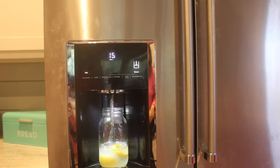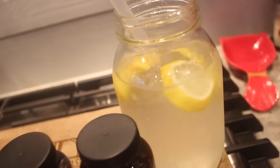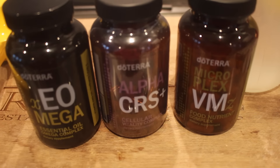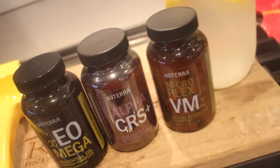I fill up my cup with 20 ounces of water and I do that like five times a day, so I know I'm getting enough water. Then I pop my vitamins — I use the doTERRA Lifelong Vitality Pack, which I will link below. I love these multivitamins so so much.